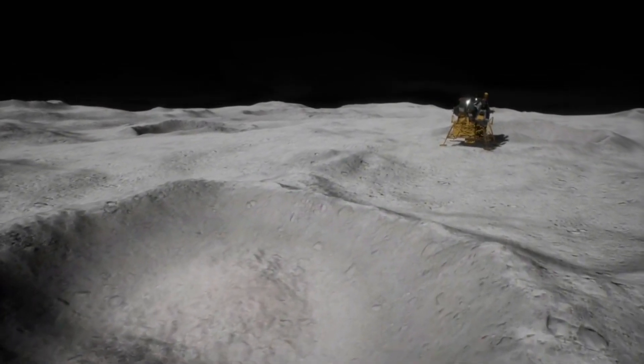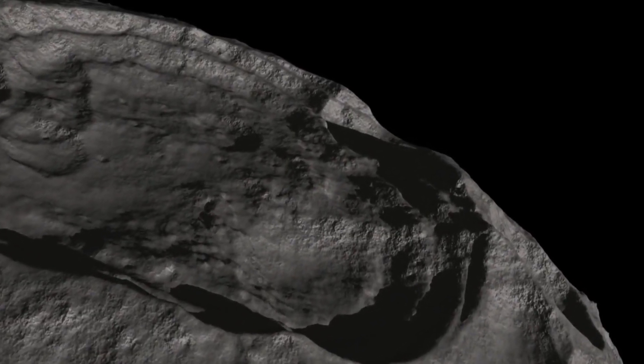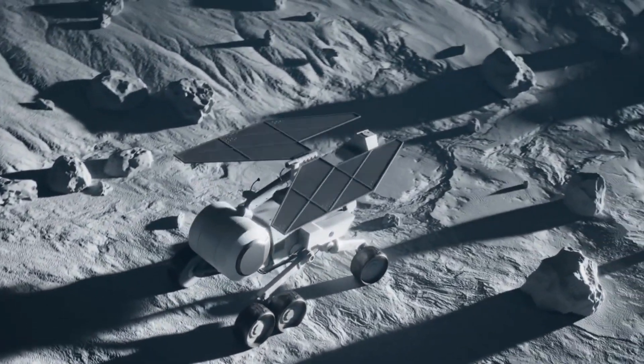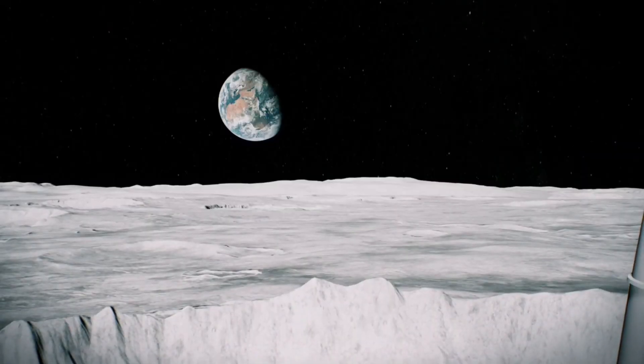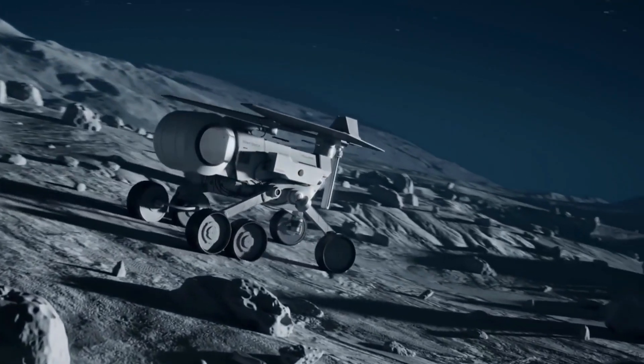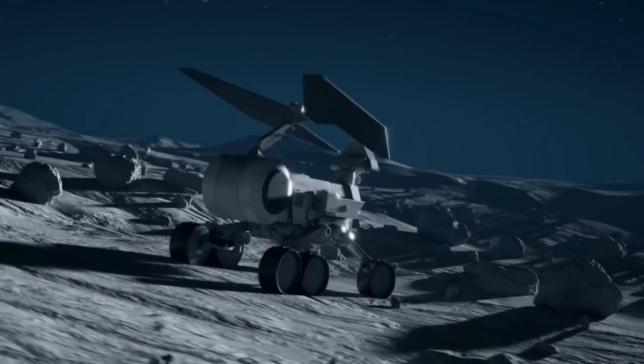There are 5 experiments on the mission — 3 on the lander and 2 on the rover — and these will work only with a safe and soft landing. Once the lander settles on the moon's surface, it will release the rover to take pictures and conduct experiments with its two onboard instruments.